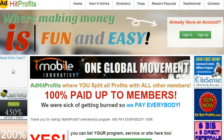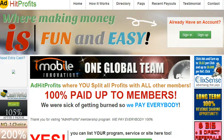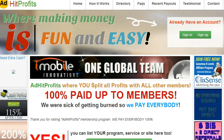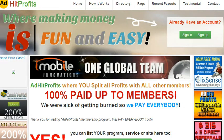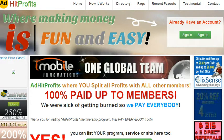Hello and thank you for pressing play on this video. My name is Marius Pedersen and I am the owner of extramoneyguide.com. Today I'd like to introduce you to AdHit Profits, which is a new advertising company and this opportunity can be a gold mine for you.